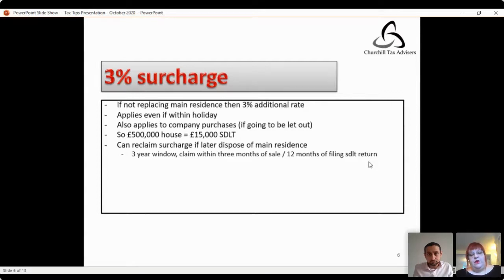If you're buying a £500,000 house, the three percent additional rate gives you a stamp duty land tax charge of £15,000. What should also be borne in mind is that if there's an overlap in the period of ownership between your main residence and your new acquisition, and you dispose of your first main residence within a three-year window, you can reclaim the three percent surcharge you've already paid. You have to do that within three months of the sale or twelve months of filing your stamp duty land tax return, whichever is later.